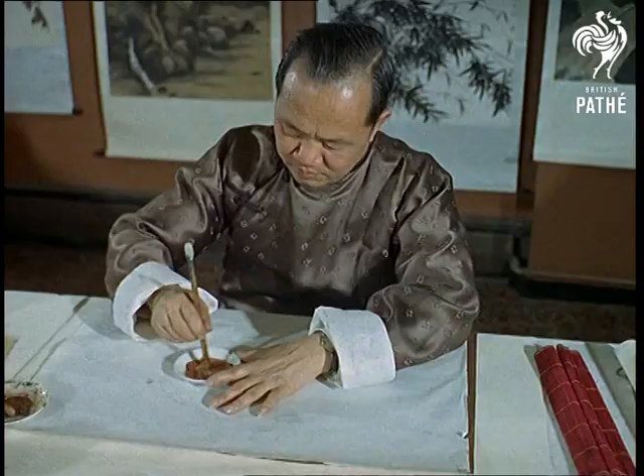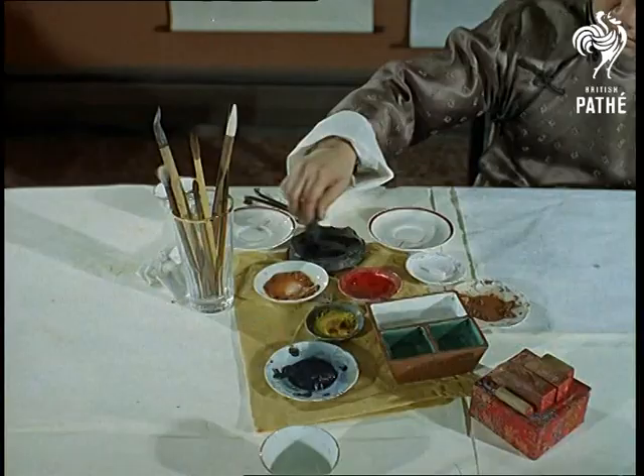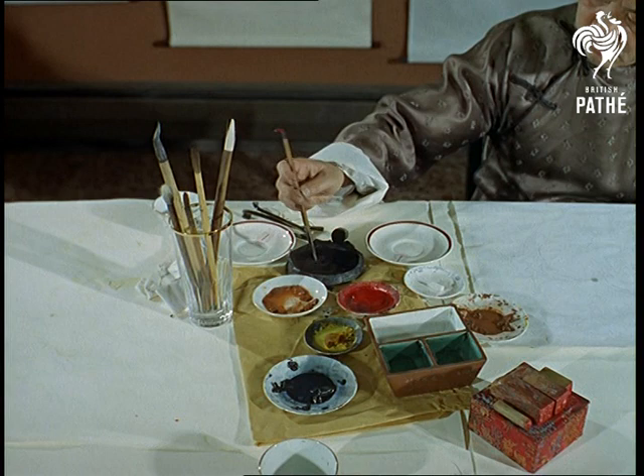The art exhibition recently held at this famous restaurant gave Londoners their first glimpse of an Eastern mystery which is over 2,000 years old. Lao Tai Po is the artist, but his skill with paintbrushes is only half the story.